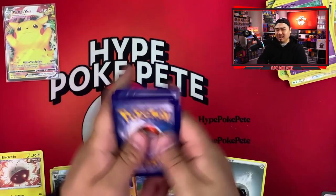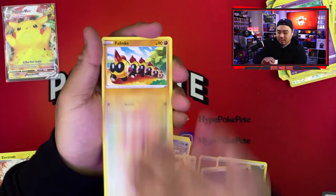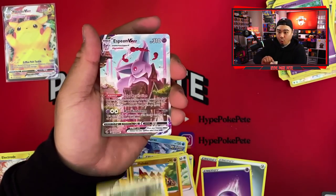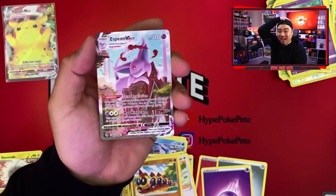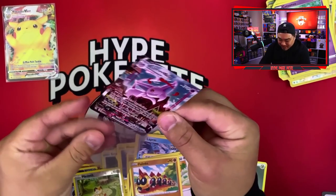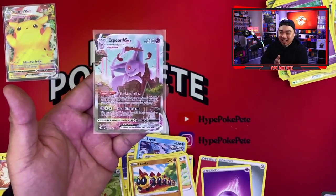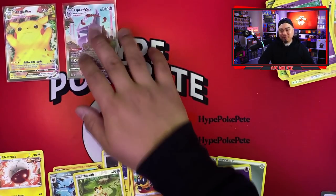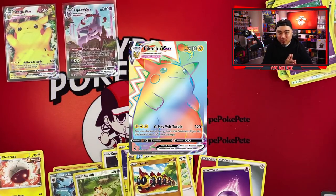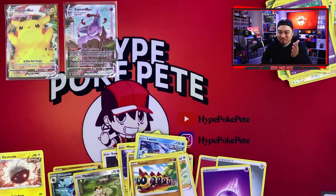Now on to the last pack of Fusion Strike. We usually get pretty lucky with three-pack blisters — nine out of ten times we get a hit. Let's see if we can get at least one. Schoolboy, Qwilfish, Coupons, Gligar, Slugma, Skitty, Phanpy, Meowth, and — oh my god — we got the Espeon VMax Alternate Art AGAIN! Are you kidding me?! We got it again!